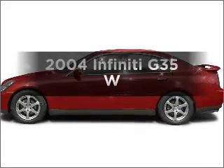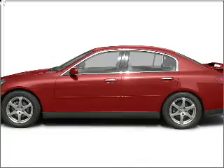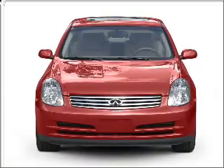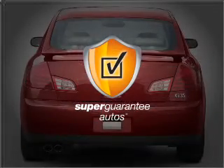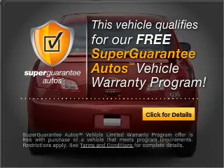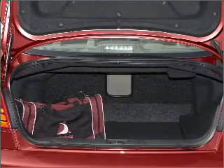Get noticed in this 2004 Infiniti G35. If you're looking for an automobile with great attributes, look no further. With a solid six-cylinder engine connected to a smooth shifting automatic transmission, this vehicle qualifies for our free Super Guarantee Autos Vehicle Warranty Program. Buy a vehicle and get a free warranty from us, only at everycarlisted.com.